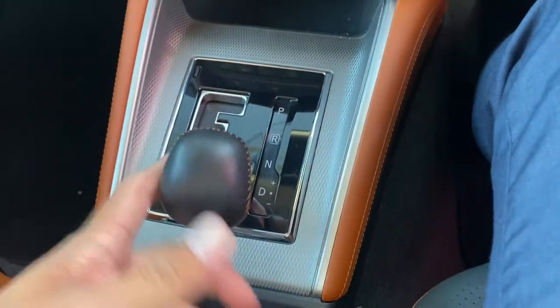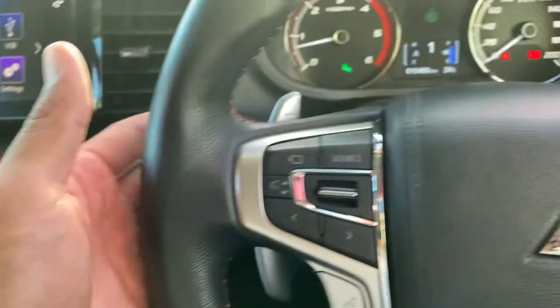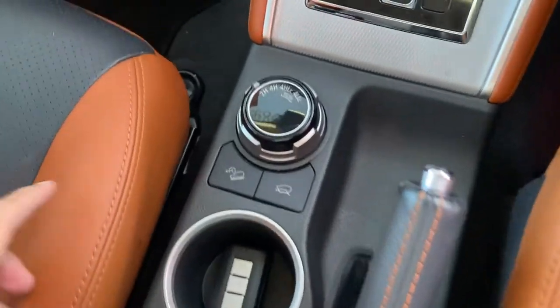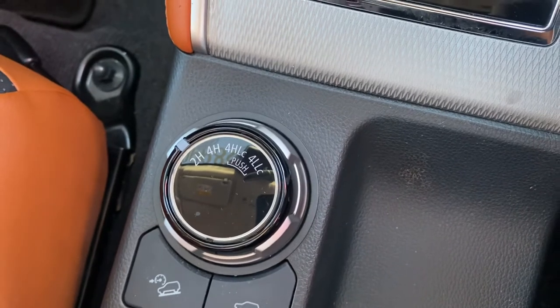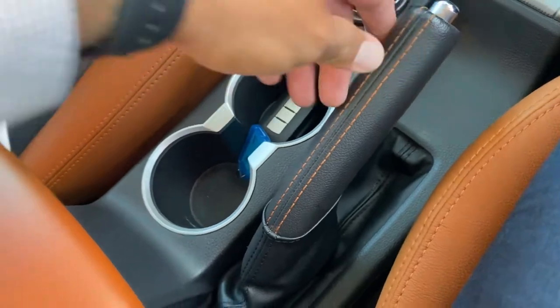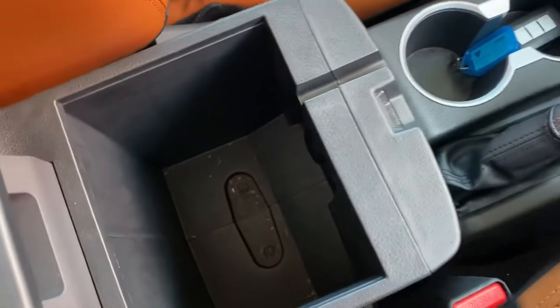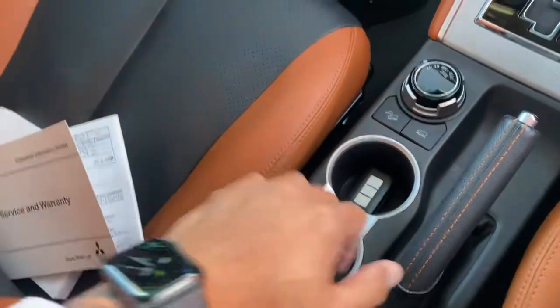All in there for you — reverse, neutral, drive, and a plus/minus tiptronic setting for manual gear changes. You can also use the paddle shifters behind the steering wheel for that. Back to park, handbrake, and you've got high gear and low gear there as well. Cup holders with orange stitching on the handbrake. Center console with orange leather, and massive storage space with a couple of power points underneath.